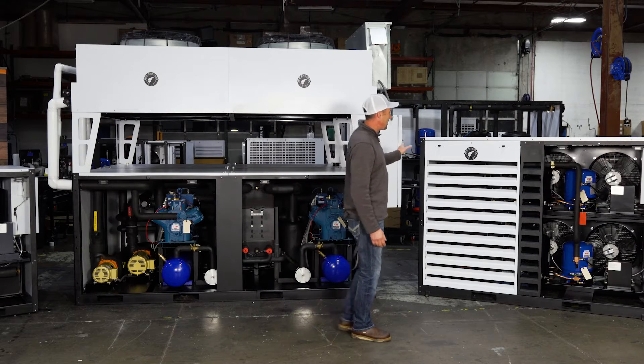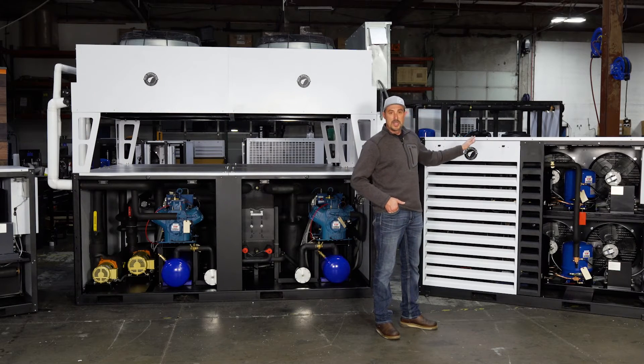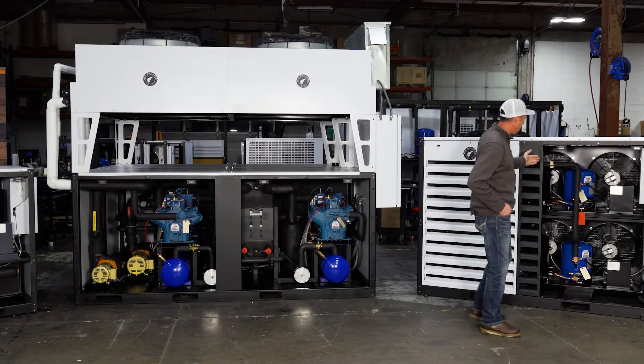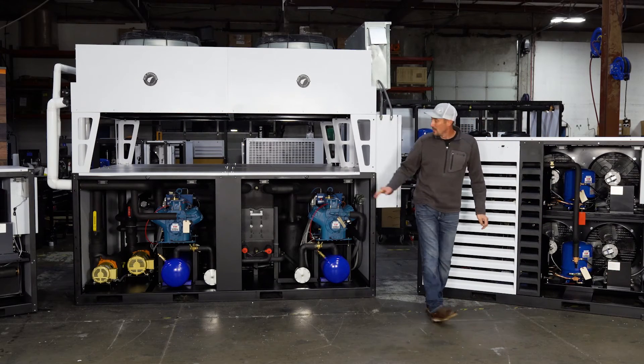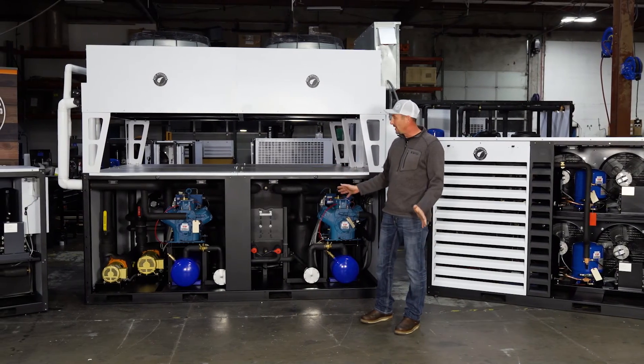The other thing is quality control. We have really strict quality control. We run-test every unit. Everything goes through a check with our electrical system and our refrigeration system. There's a reservoir back here, and we've got our pump, so we're able to check everything for leaks.